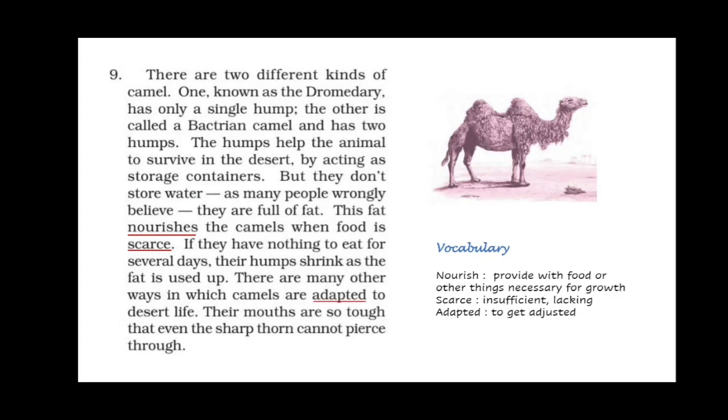There are many other ways in which camels are adapted to desert life. For example, their mouths are so tough that even a sharp thorn cannot pierce through. Camels can also survive for up to 10 months without drinking any water, getting all the moisture they need from desert plants. That concludes our reading of Desert Animals. In the next video we will do the question-answer and textual exercises of the chapter.